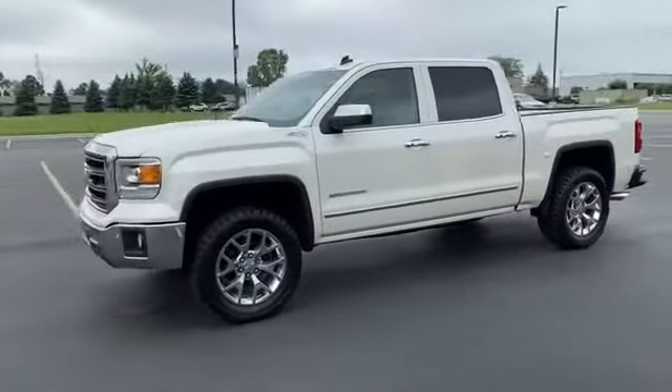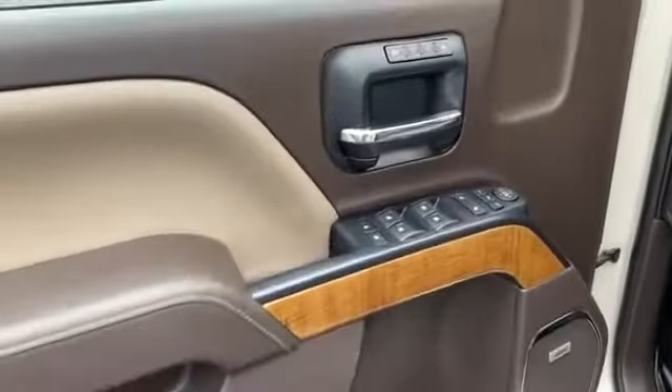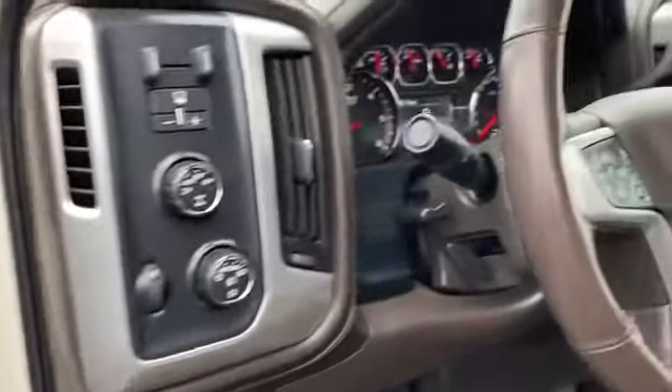Passenger seat adjustable lumbar support, memory seat, tinted windows, power driver seat, power passenger seat, pass-through rear seat, Bluetooth.